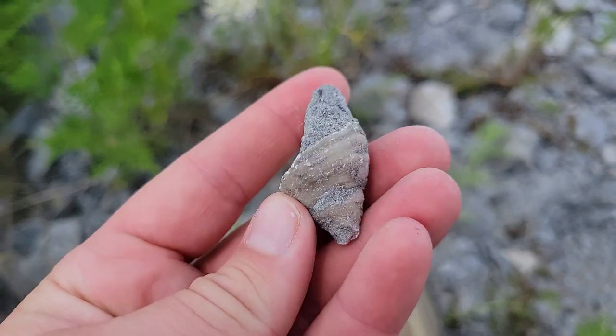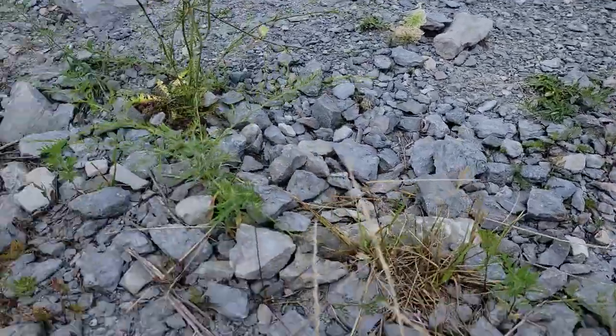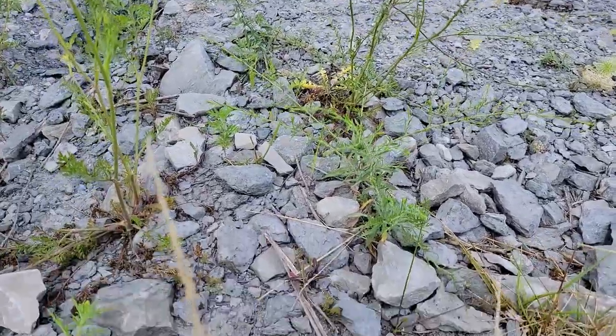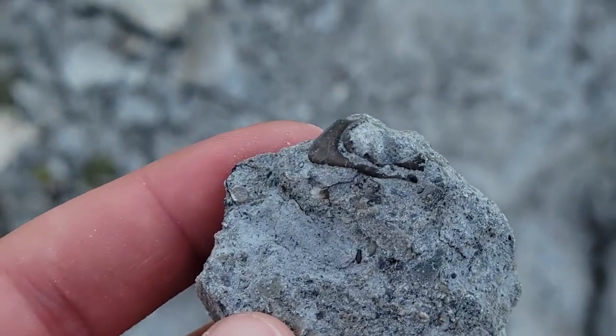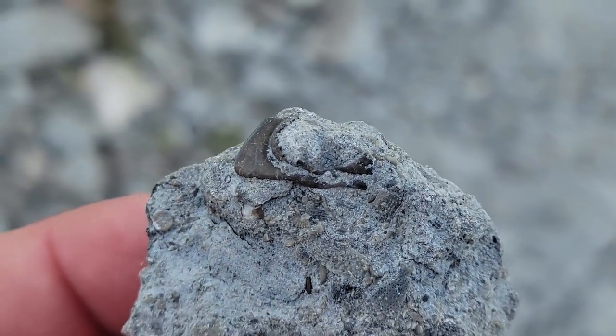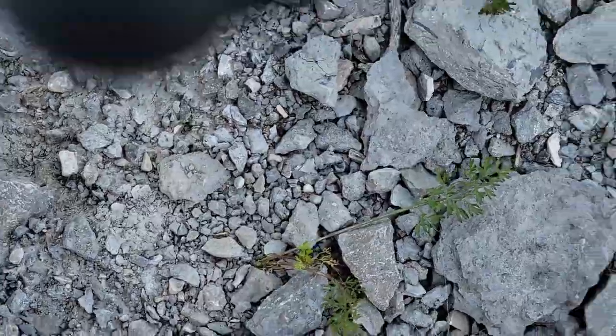Alex just pointed out this nice little horn coral that was right next to my little bucket. Clouds finally came out — thank goodness. Another little bit of a trilobite head right there. Let's see what else we got down here.